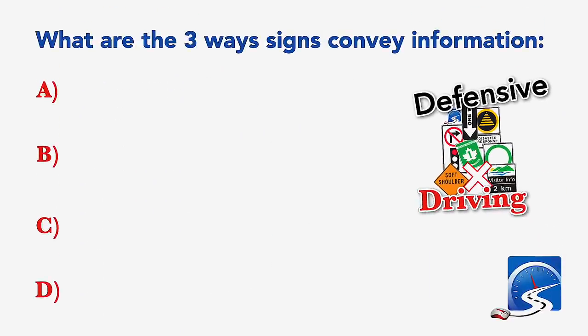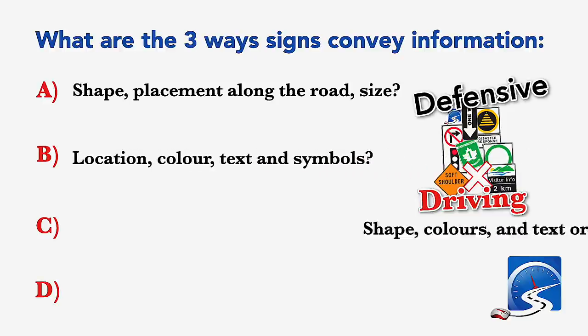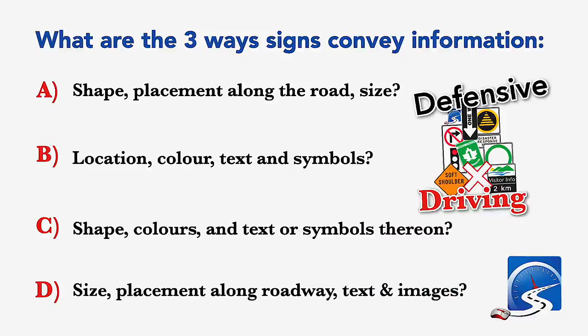What are the three ways signs convey information? Shape, placement along the road, and size; location, color, text, and symbols; shape, colors, and text or symbols thereon; or size, placement along the roadway, text, and images. Correct answer B: location, color, text, and symbols.